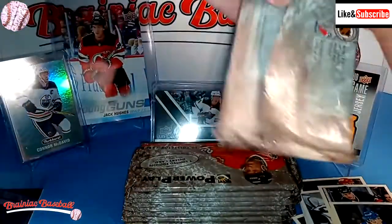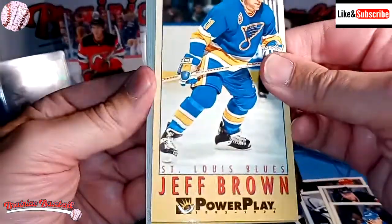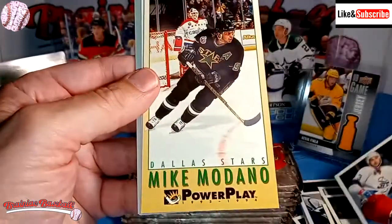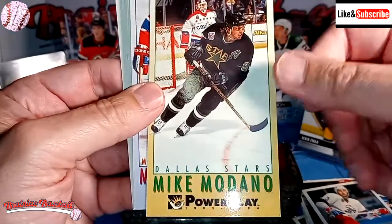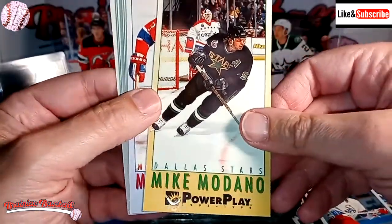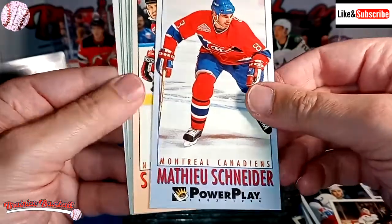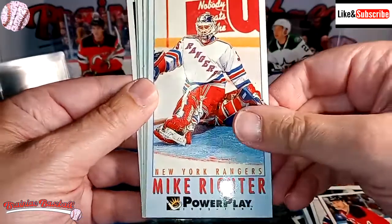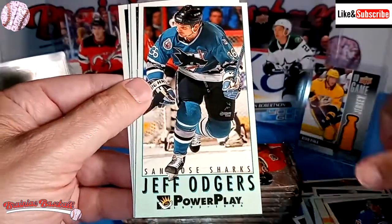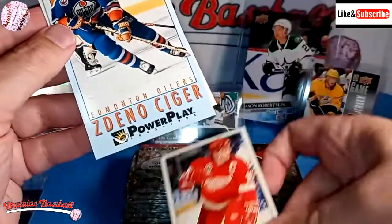Nothing overly exciting so far. I'm not sure really what I expected from these other than nostalgic purposes. There's Jeff Brown from the Blues. Sergei Bautin. Mike Modano — so Minnesota had moved to Dallas at this point. Mike Modano grew up about 10 miles from where I grew up. He's got himself a rink in Livonia, Michigan. Matthew Schneider, Scott Stevens, Mike Richter, Steve Duchesne of the Nordiques — pre-Avalanche. Jeff Odgers of the Sharks. Hey, there's Stevie Y! So that's probably the best card we've got so far. That'll go into my personal collection.